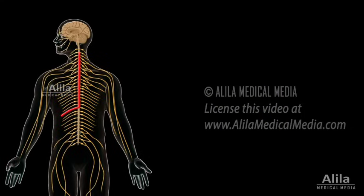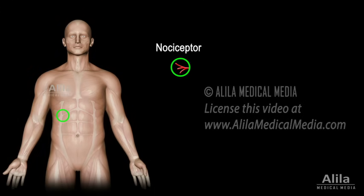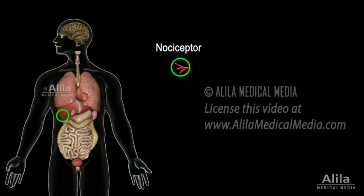Pain sensation is mediated by pain receptors, or nociceptors, which are present in the skin, superficial tissues, and virtually all organs, except for the brain.